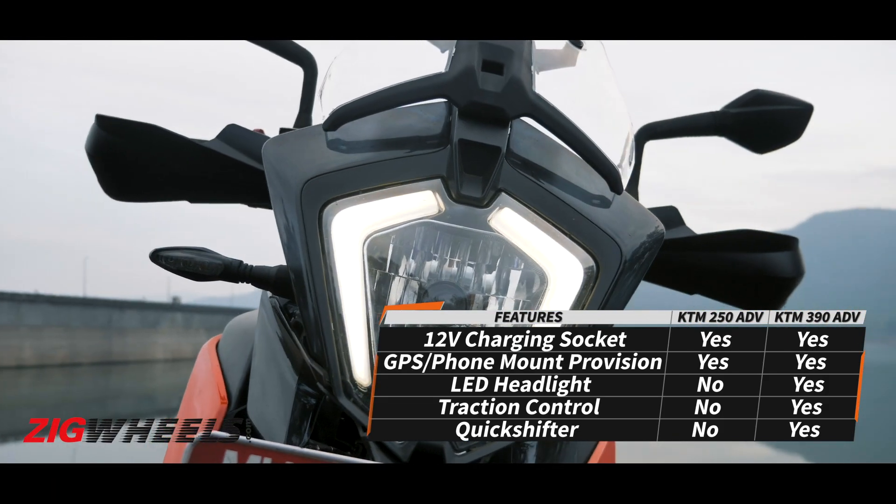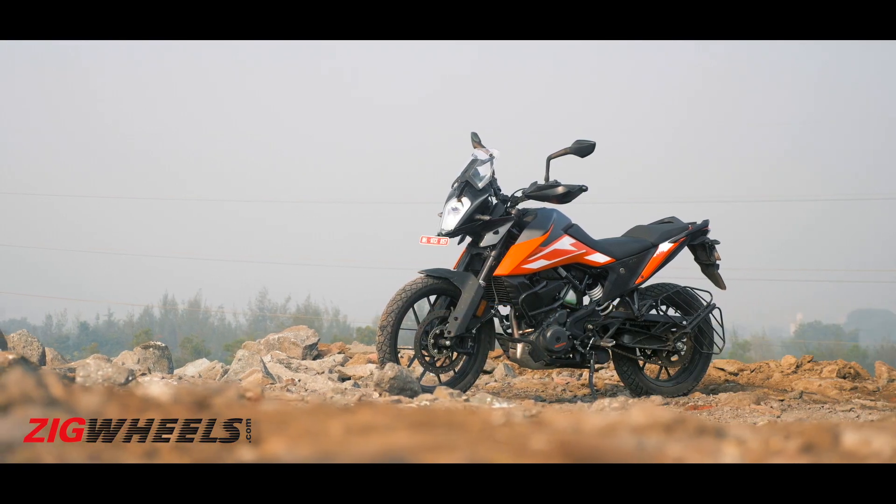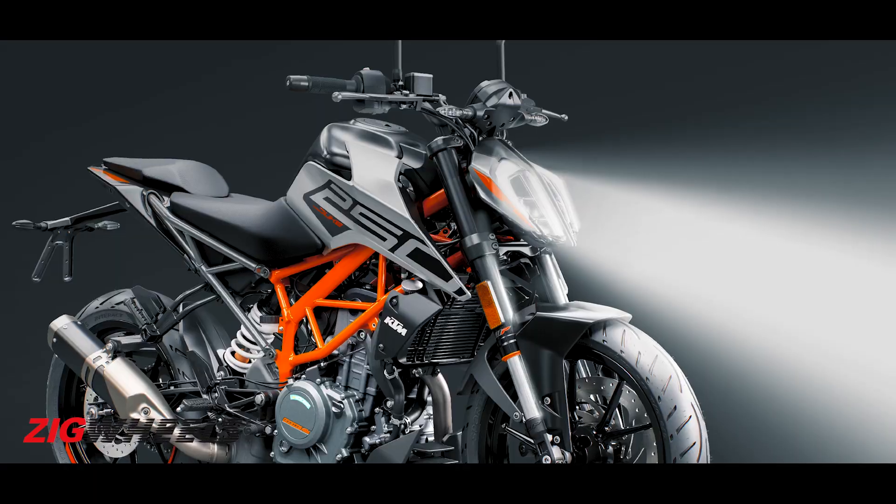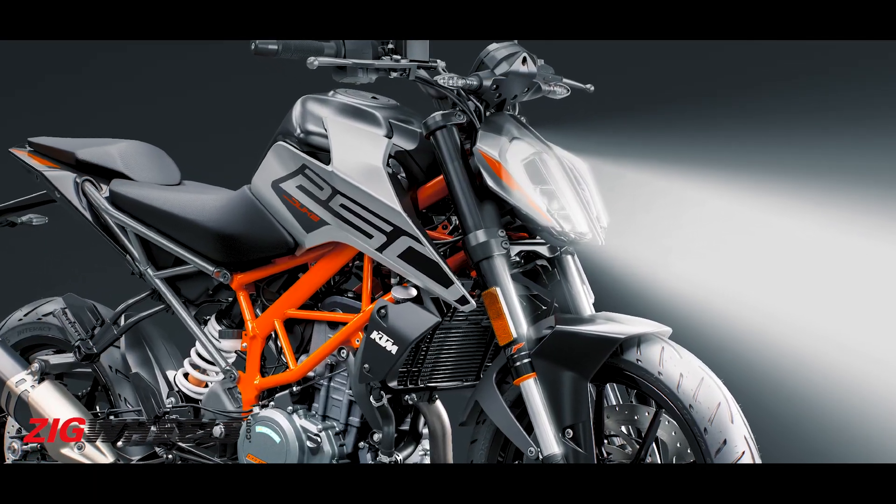It could have got an LED headlight considering its price tag, and also the fact that the 250 Duke — from which this engine is borrowed — now comes with an advanced illumination system.